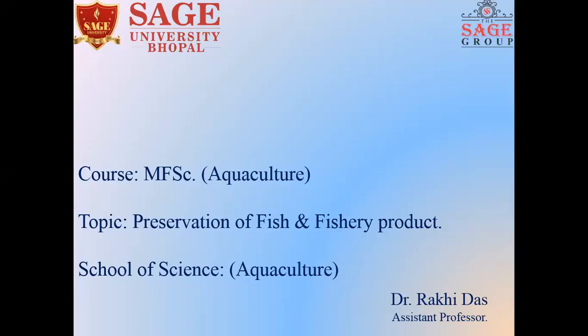Hello everyone. Welcome to our today's topic on preservation of fish and fishery products. I am Dr. Rakhidash, Assistant Professor, Aquaculture Department, School of Science, Sage University, Bhopal.